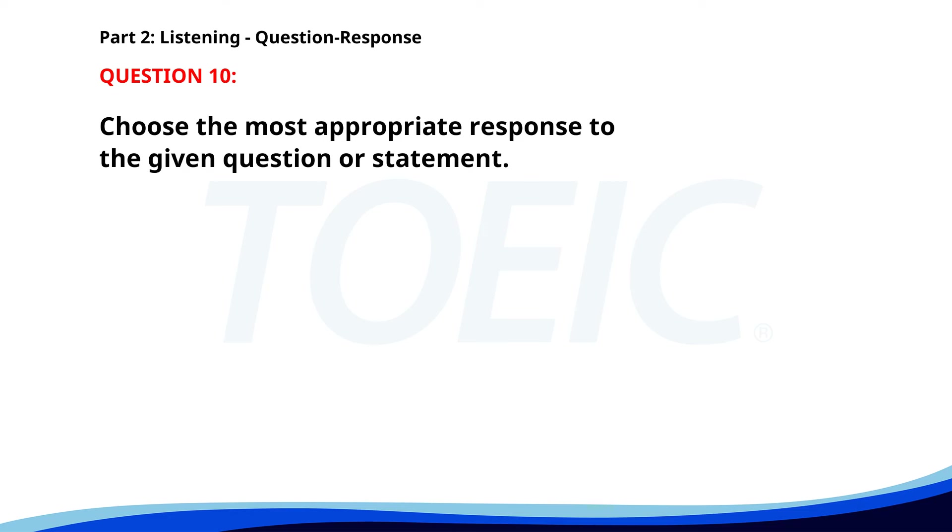Number 10. Who's responsible for the project? A. It's John's responsibility. B. No, it was postponed. C. Yes, it's going well. The correct answer is A. It's John's responsibility.